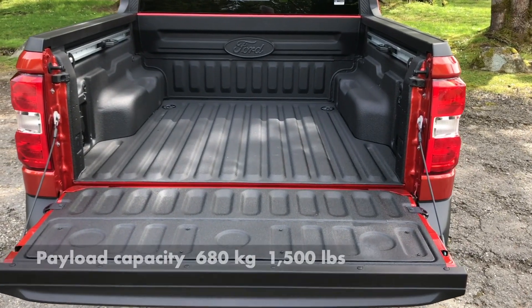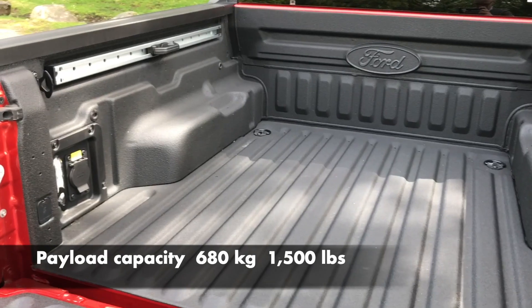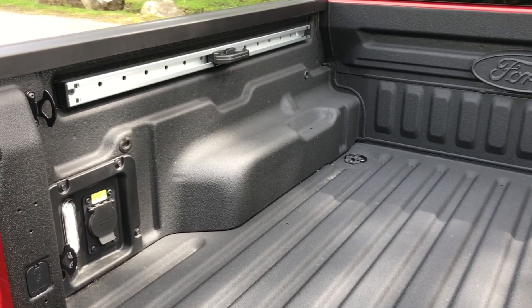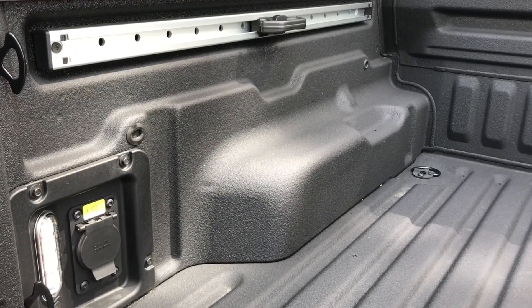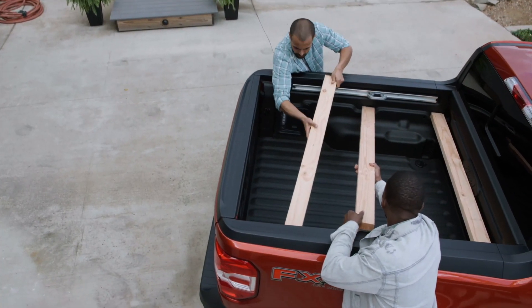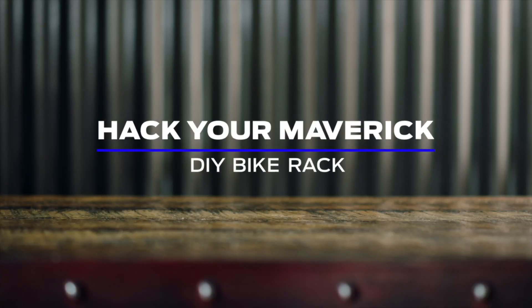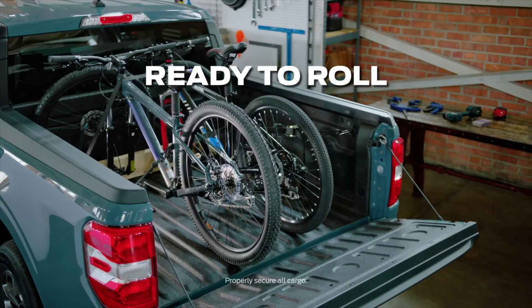The bed in the back of the Maverick is a marvel of utility. Ford calls it flex bed and says its features were developed after watching people at home improvement and furniture stores, as well as college kids moving into their dorms, observing how they struggled to load things into small crossovers and cars. Ford also calls the Maverick's bed a makerspace and uses a QR code linked to online advice and step-by-step project videos. Let creativity flow.